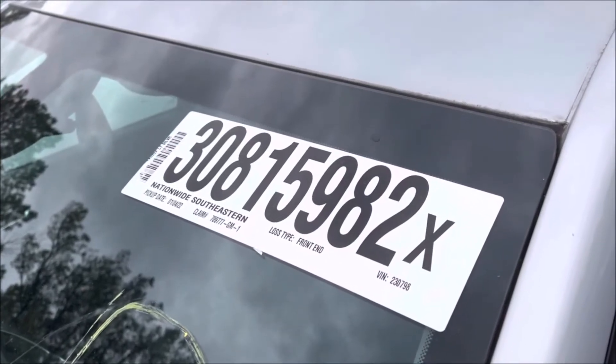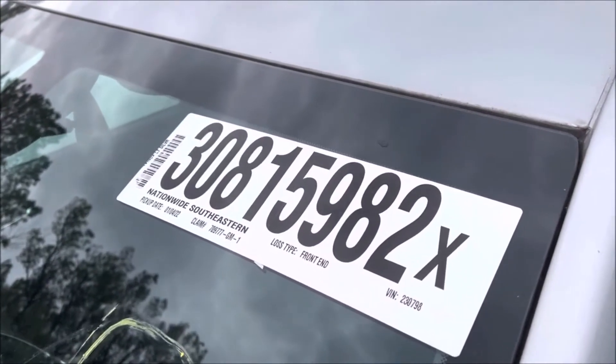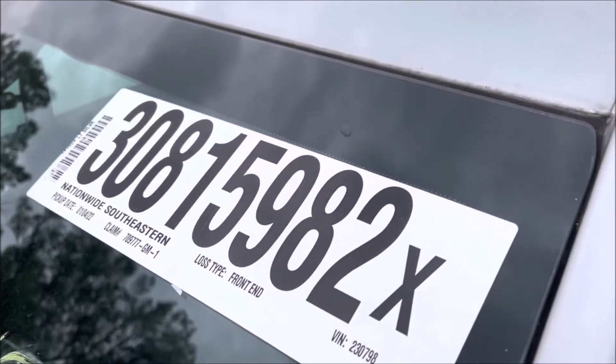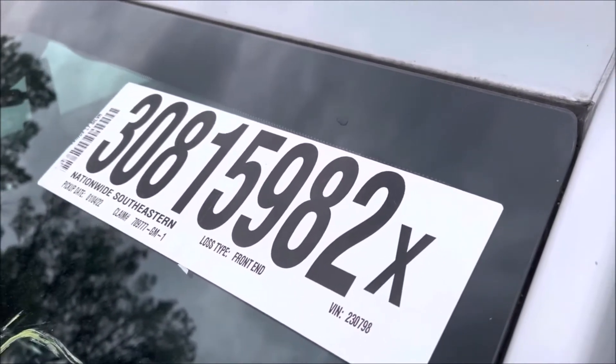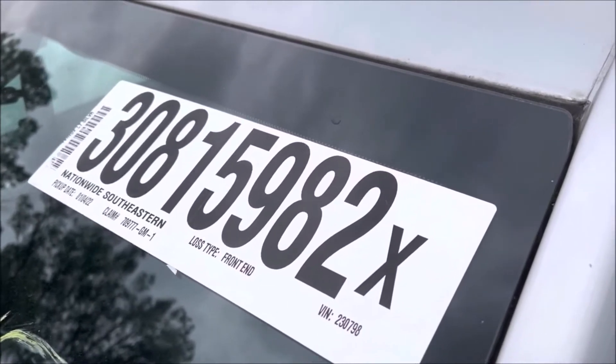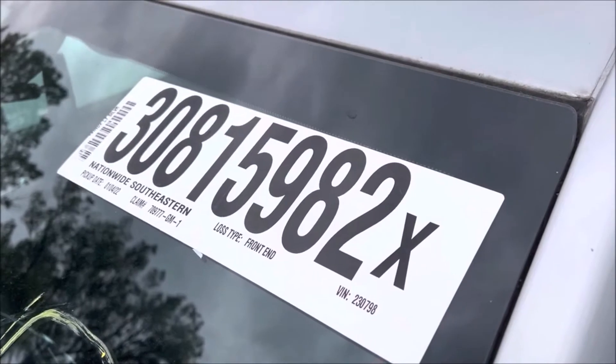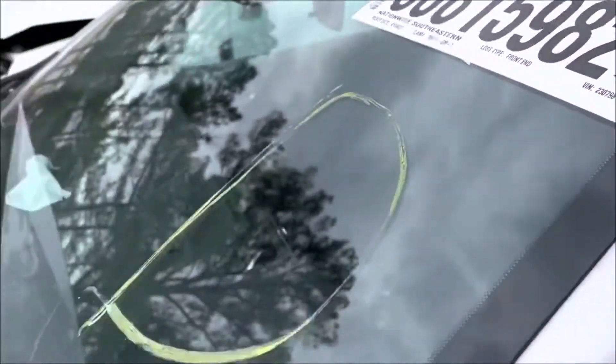We're back at the Nightdale Copart yard here outside of Raleigh, and this is the 21st of February 2022. Here we've got a Chevy Equinox with 27,405 miles, and let's show the damage.